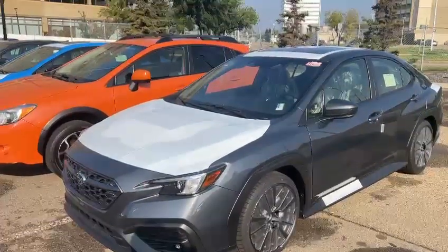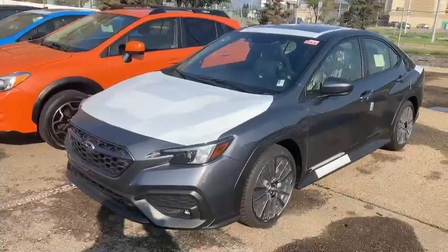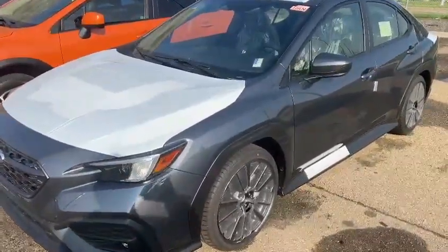Good morning, this is Ivan from Raleigh Subaru Edmonton. Here is our 2023 Subaru WRX — this one is a customer's order, dark gray color, sport automatic.